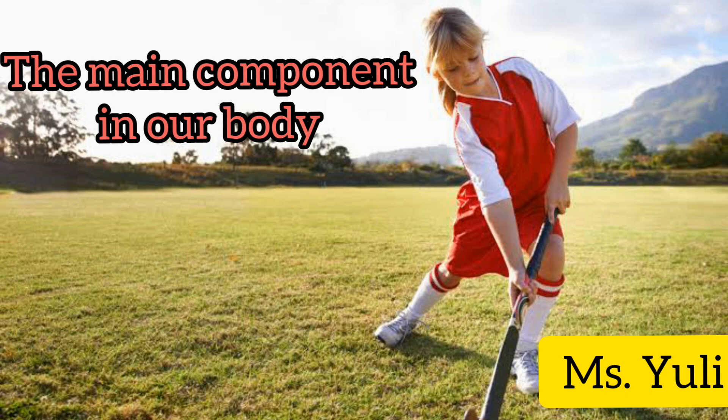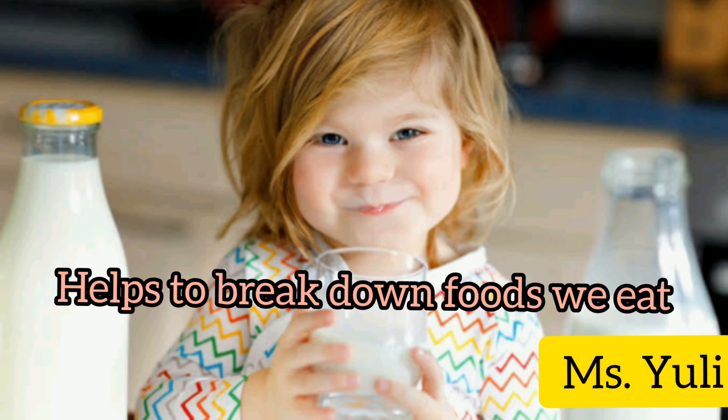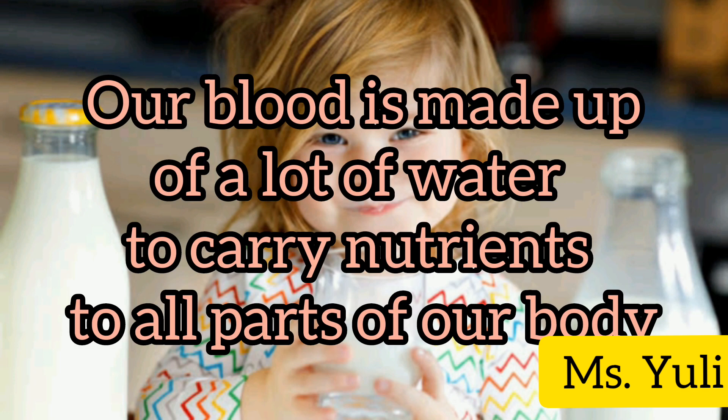Water is the main component in our body — more than half of our body contains water. Water helps to break down the foods we eat. Our blood is made up of a lot of water, which carries nutrients to all parts of our body.